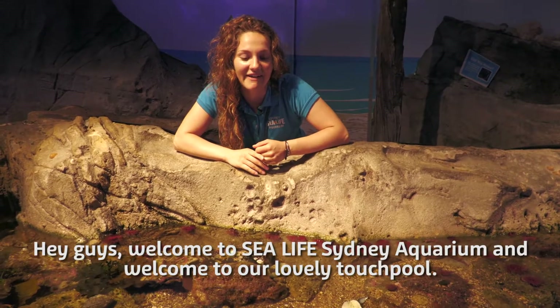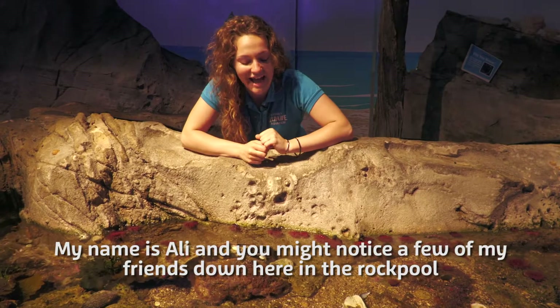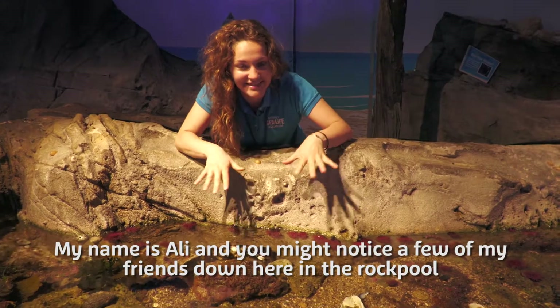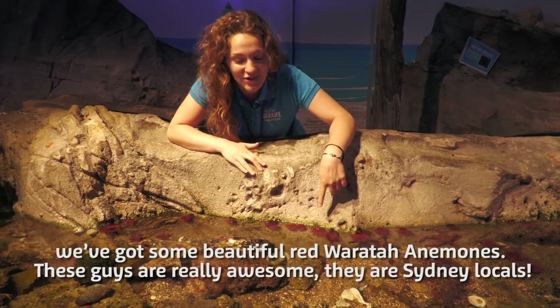Hey guys, welcome to Sea Life Sydney Aquarium and welcome to our lovely touch pool. My name's Ali and you might notice a few of my friends down here in the rock pool — we've got some beautiful red waratah anemones.